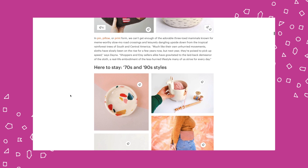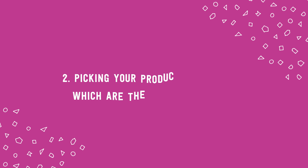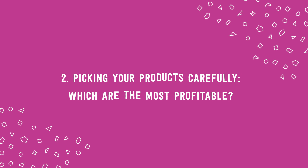Sloths seem to be doing well apparently, which is really cute. And here to stay: 70s and 90s style. So worry less about the category of products and more about what you're going to make those products look like. Moving on to part two, where we're going to consider in more detail the product you're thinking of creating and selling. The questions here are: which products are the most profitable, and which products are easier to scale?